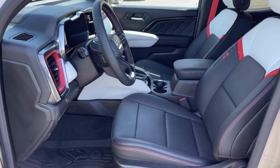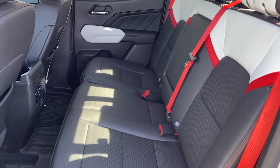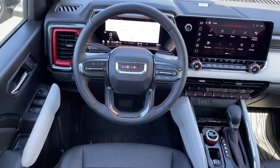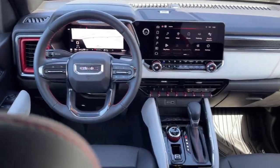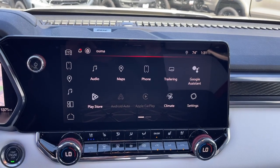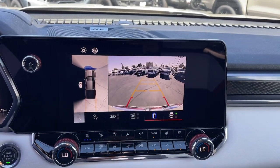Heated steering wheel. Apple CarPlay and/or Android Auto. Wireless Apple CarPlay and/or Android Auto. Head-up display. Pre-collision system. Intelligent auto on-off high beams. Wireless charging station. Keyless entry. Navigation system. Heated driver's seat.